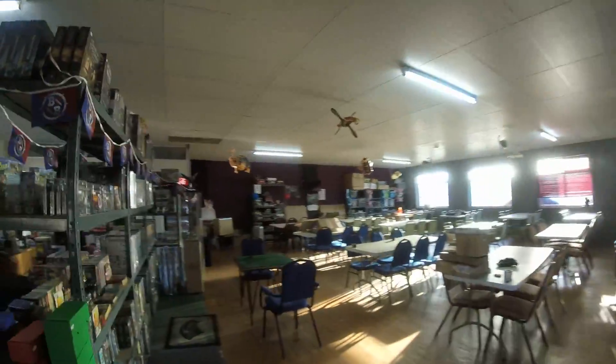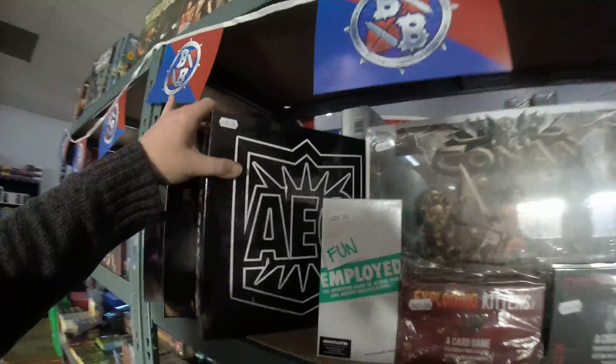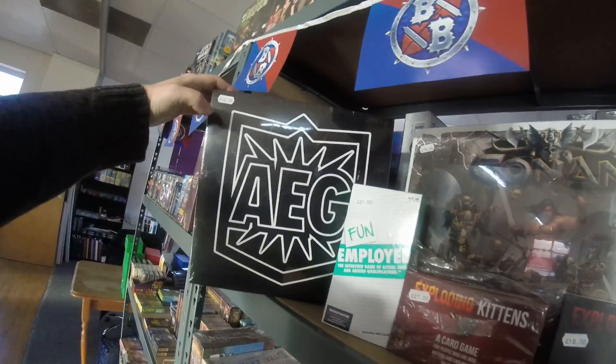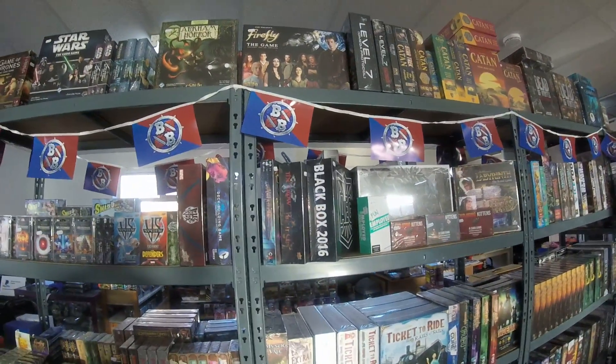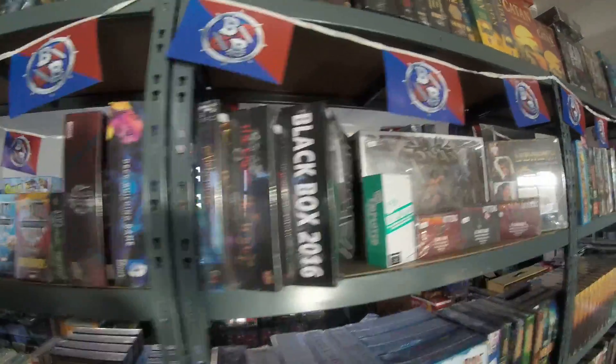So you can get that today. I'm going to go around to the board game section because there's something else that's come out today, and that is the AEG Black Box for 2016. It's £42. There is one game in this year's Black Box and I can't remember what it's called — they did tell me, and I can't remember, although it is meant to be a surprise, so actually it's probably best if I don't tell you. Come and find out, buy one and get one of those.